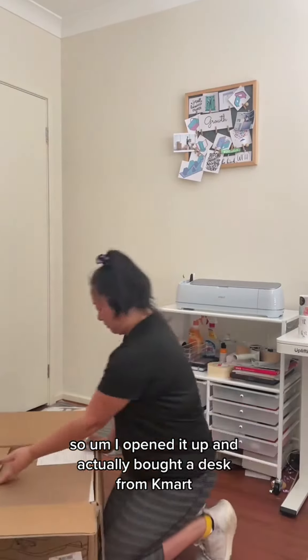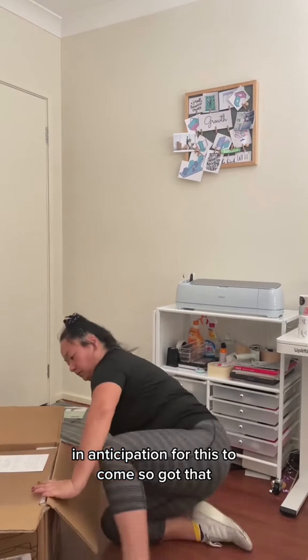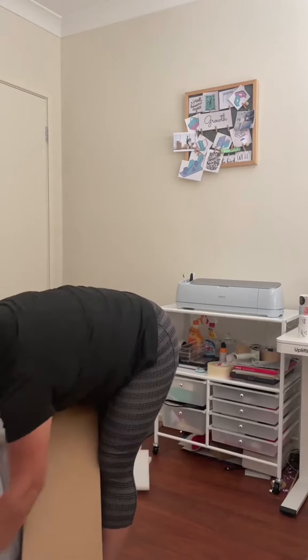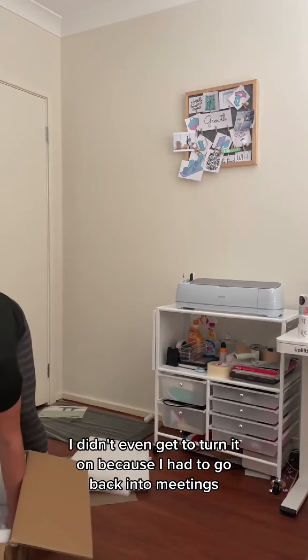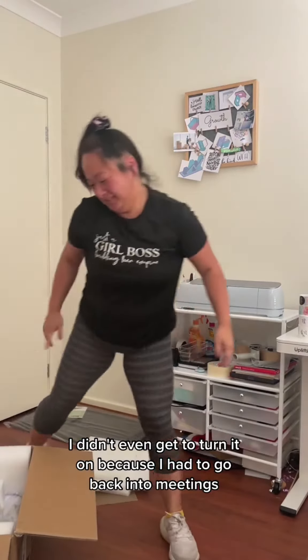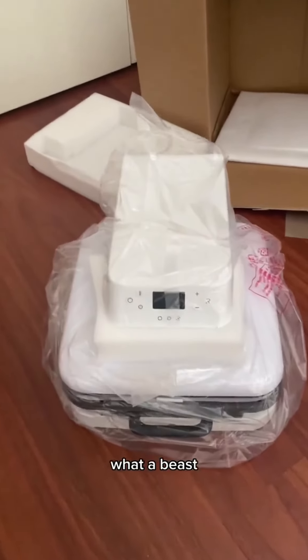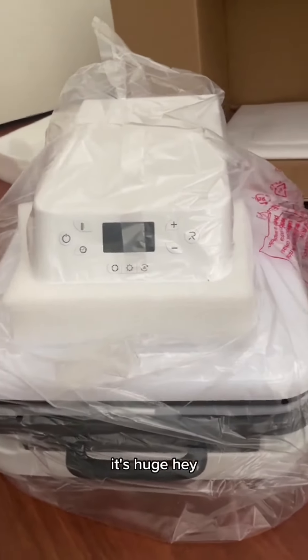I actually bought a desk from Kmart in anticipation for this to come, so I got that up and running. I didn't even get to turn it on because I had to go back into meetings, but at least it's open, out of the box. What a beast! It's huge!